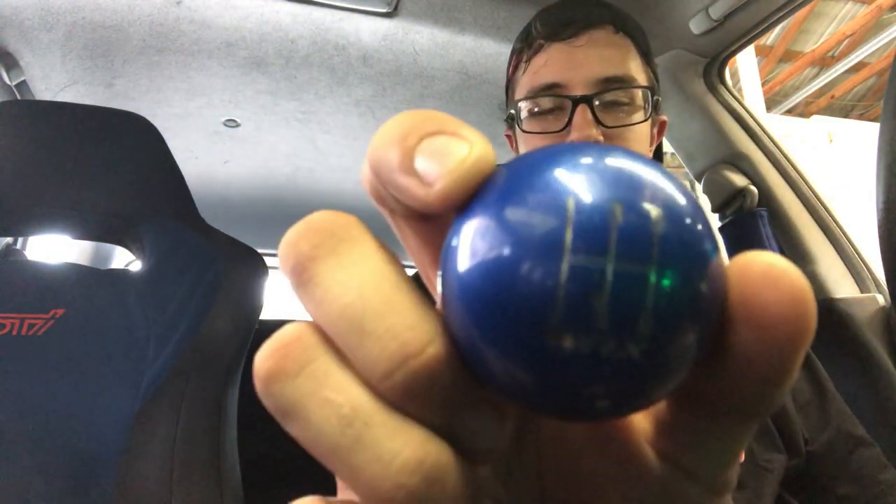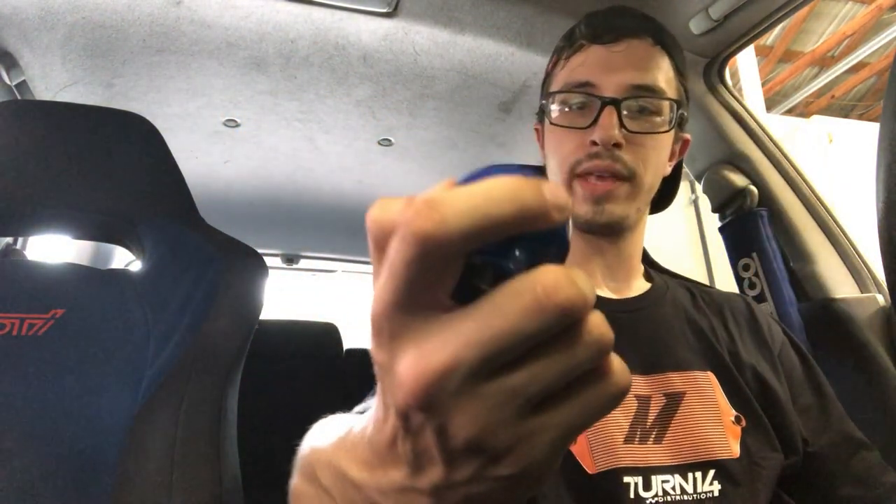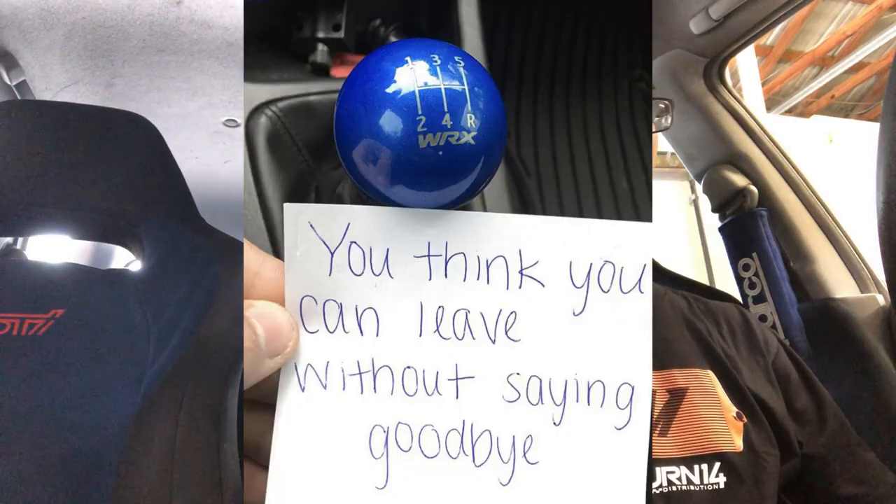I get a lot of compliments and comments on my shift knob, and I'm very proud of it because a very close friend of mine gave it to me when I moved from Hawaii to Florida. It's a candy blue powder-coated, etched WRX five-speed shift knob. A company named Billetworks, which operates on Instagram, made it — it's actually a one-off design. He also sent me a note that was a play on Fast and Furious 7: 'Thought you could leave without saying goodbye.'